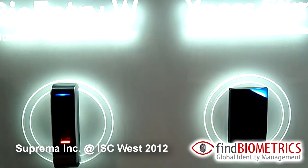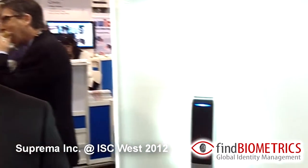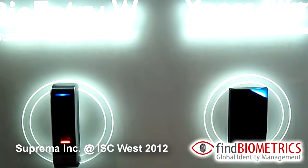Both of these products have been specialized for access control. The reason we launched the BioEntry W is that we had a high demand for outdoor products without a keypad. Our BioEntry Plus was one of the leading products in the market, and we created the BioEntry W to satisfy the outdoor market.